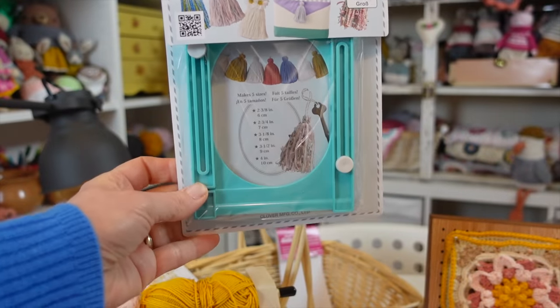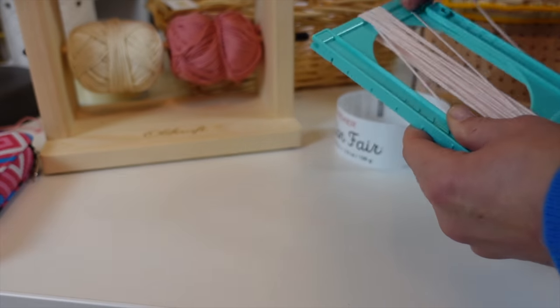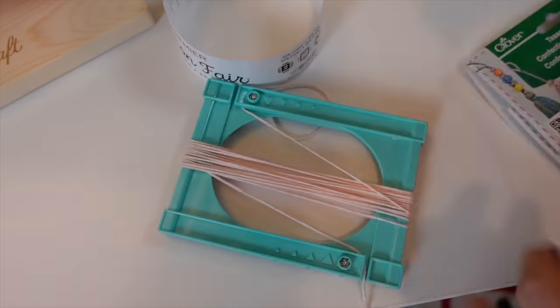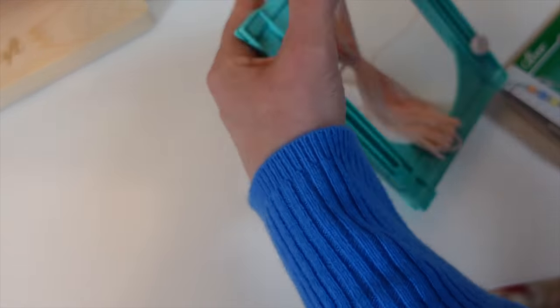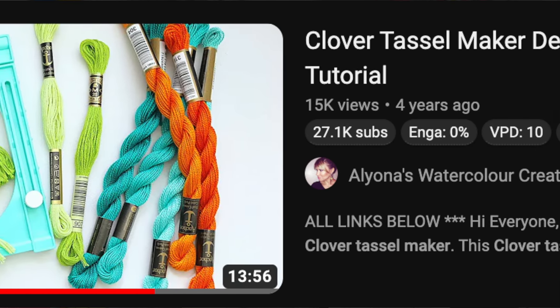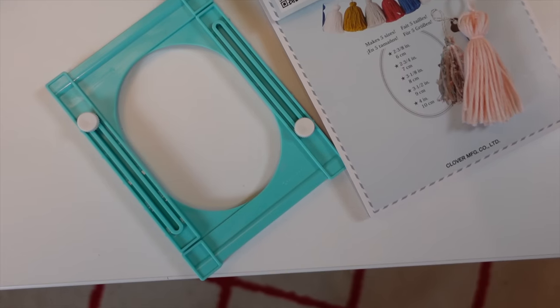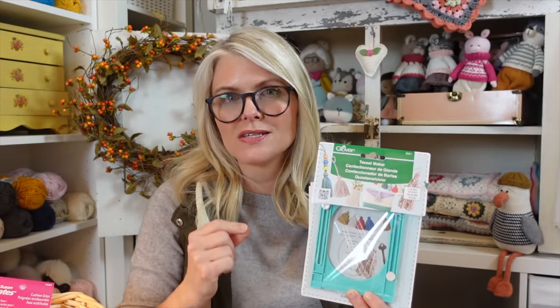The next crochet gadget win is the Clover large tassel maker, for making large tassels — they also make a smaller version. It's $11.84 and made with very hard, durable plastic. The positive is it's very easy to use once you know how, and Clover supplies are always high quality. The only negative is the directions are tiny and confusing, so I found a YouTube tutorial which I'll link below. I love tools that make crafting simpler. I give it four stars.